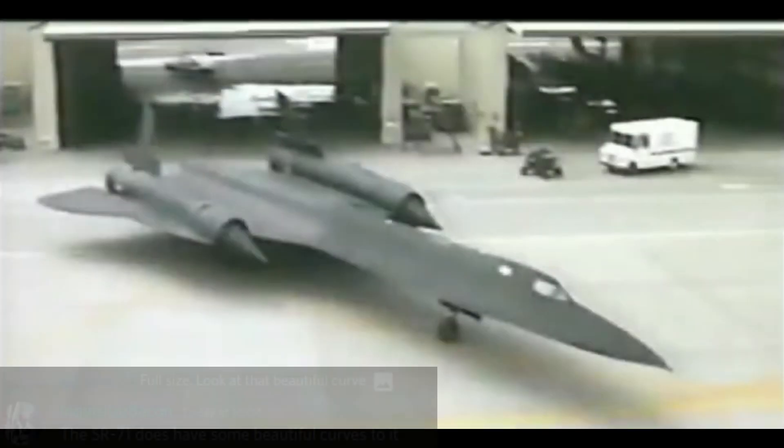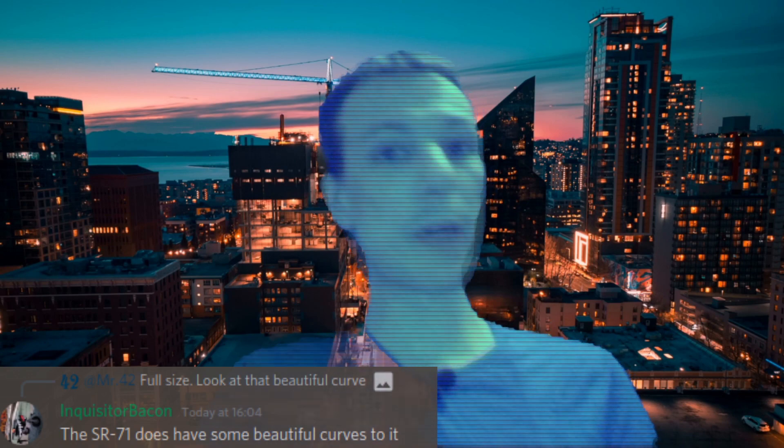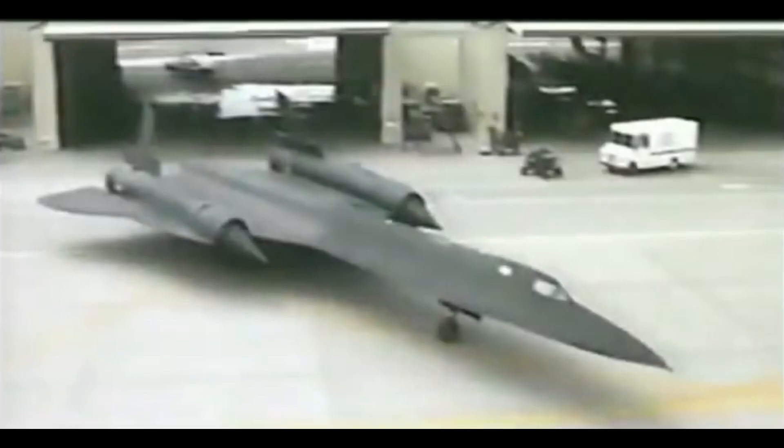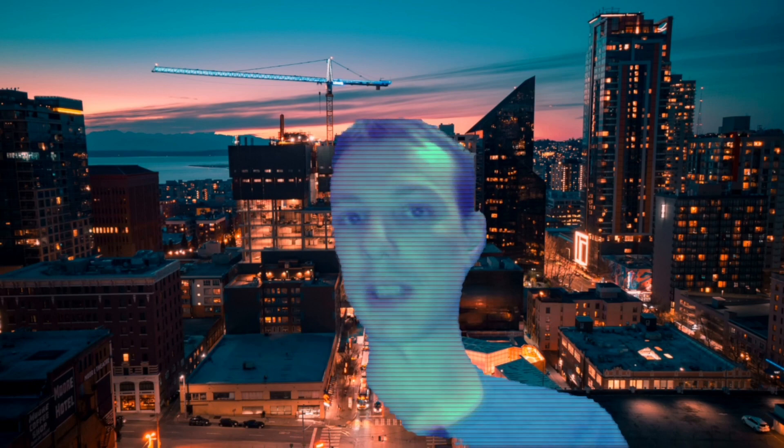I mean just look at it, it's literally a work of art. It's a beautiful plane Adam, and Chris the Bacon agrees. Even now, all these years later, there's nothing that comes anywhere near as fast or as beautiful as this plane. Its beauty is in the eye of the beholder — that's your opinion, that's great. But speed is something measurable, and you're wrong about that.